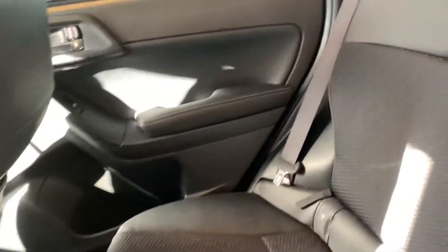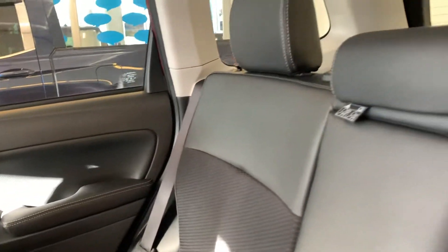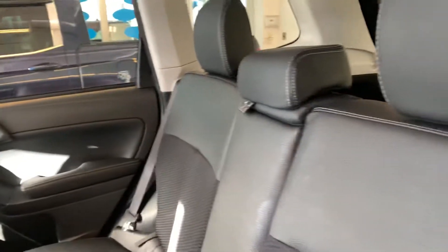Bringing us into the back, you have a semi cloth, semi leather interior.